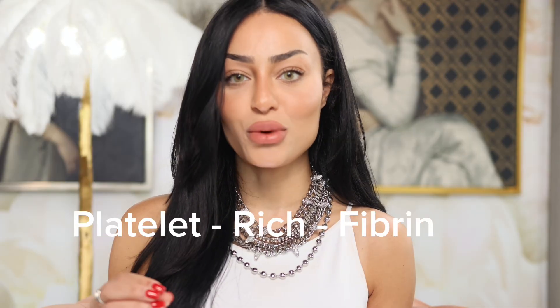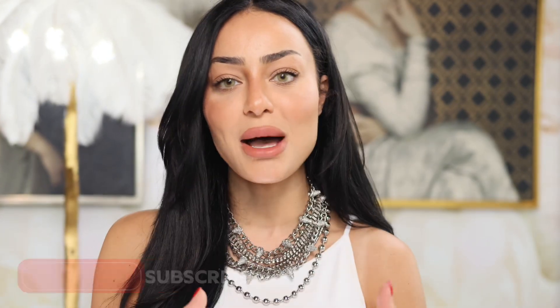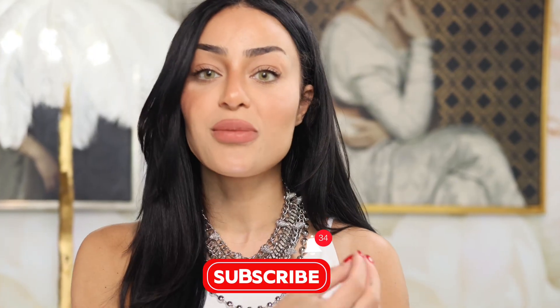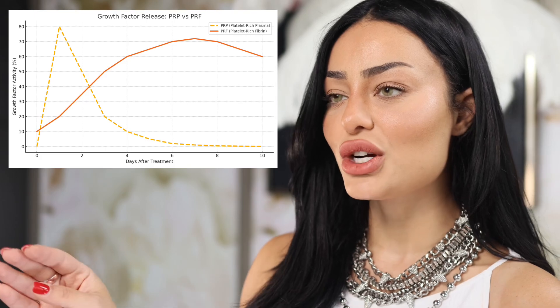PRF stands for platelet-rich fibrin. This is where things get a little juicier. PRF is spun a lot slower, so it takes more time, which means it keeps more of those white blood cells, the stem cells, as well as the actual fibrin. It creates a matrix, and that matrix is released over time. As opposed to PRP, where it's released over 24 to 48 hours, PRF is released over a longer period. There's a graph showing PRP growth factors peaking a lot faster than those of PRF. PRP is great for microneedling, adding it topically for that immediate glow because those factors are released faster.